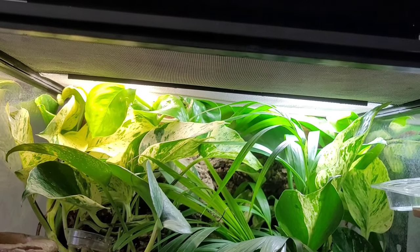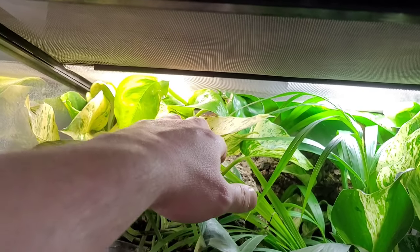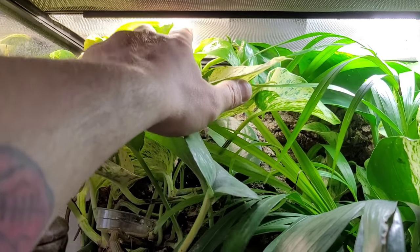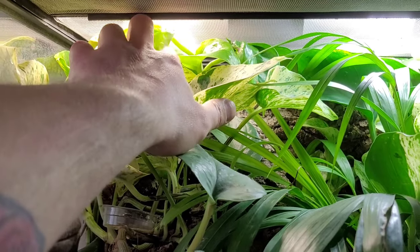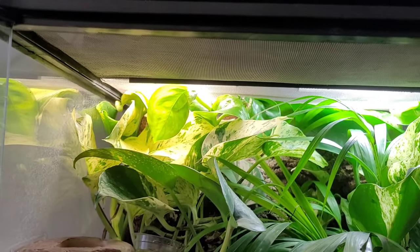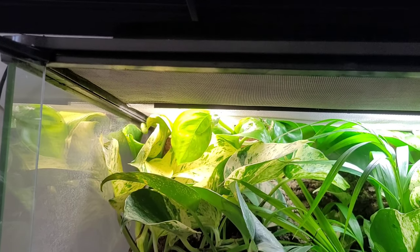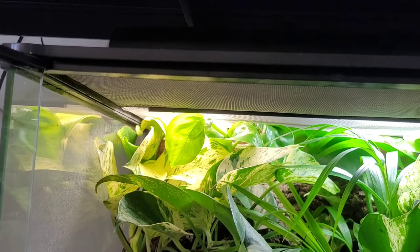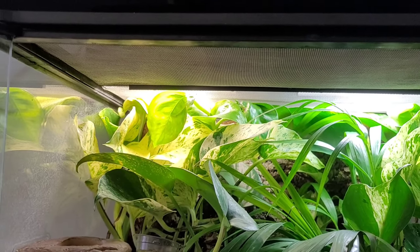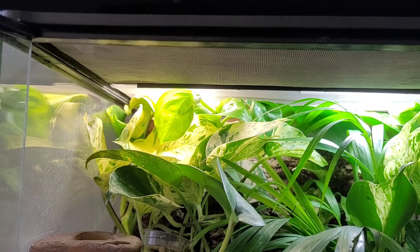There's also one thing that needs to be done: I have to trim down some of the pothos. You see how grown in it is — it's starting to push the mesh upwards. I have to be really careful, because as you guys probably know, day geckos are lightning quick. I have to keep my eyes open so none of them escapes, and I have to be careful as well because there are a couple of small ones in here. Wish me luck, guys.